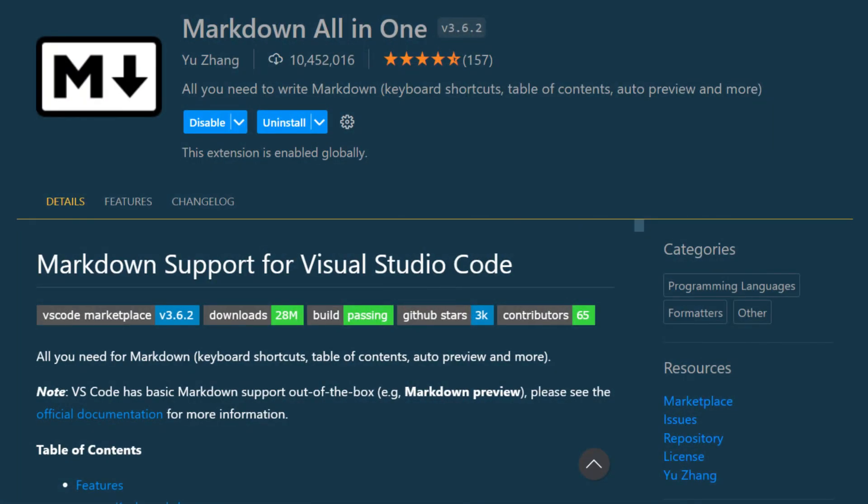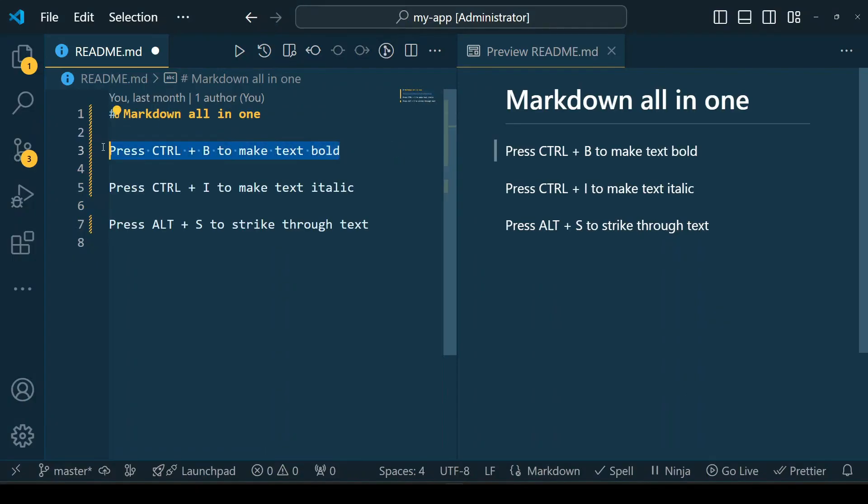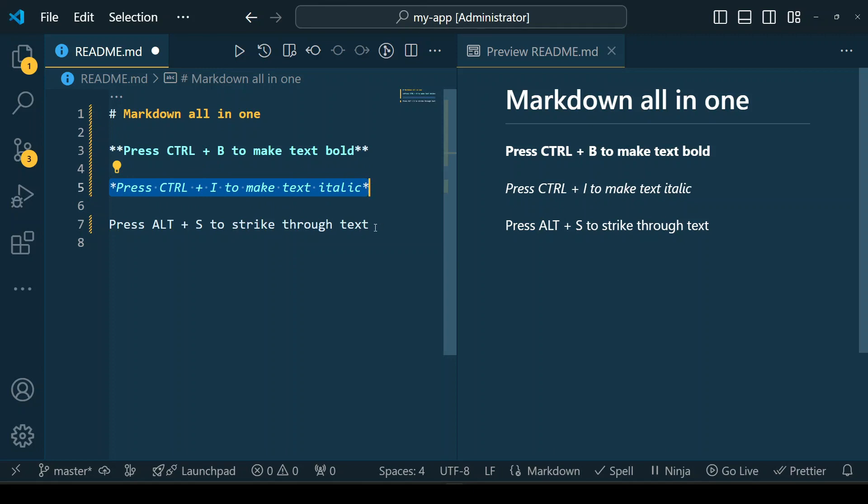Markdown All-in-One is a powerful VS Code extension that enhances your markdown editing experience by providing a suite of essential features. It includes automatic table of content generation, keyboard shortcuts for common formatting, live preview, list auto-completion, and easy table formatting, among many other features. If you want an all-in-one solution to boost your productivity when working with markdown, this extension is a must-have.